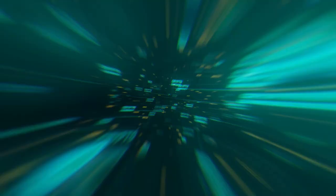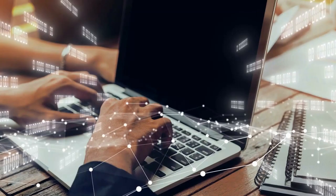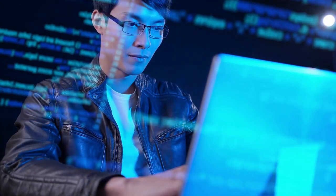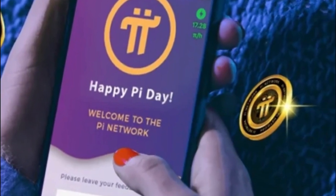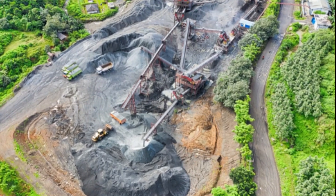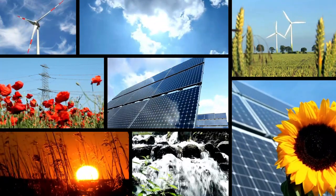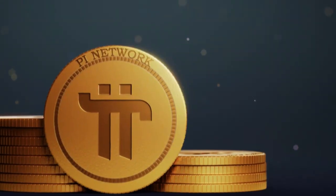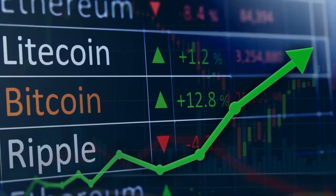The Pi Network employs an innovative approach to cryptocurrency mining by allowing users to mine Pi coins using a mobile app that doesn't drain battery life or consume excessive resources. Traditional cryptocurrency mining typically requires powerful computers and significant energy consumption, which makes it less accessible to many individuals. Pi Network, on the other hand, uses a mobile-first approach that leverages users' smartphones for mining without affecting their daily usage. This is achieved through a consensus algorithm called the Stellar Consensus Protocol, which does not rely on energy-intensive proof-of-work computations. As a result, users can mine Pi coins on their mobile devices with minimal impact on battery life and performance, making cryptocurrency mining more inclusive and accessible to a broader audience.